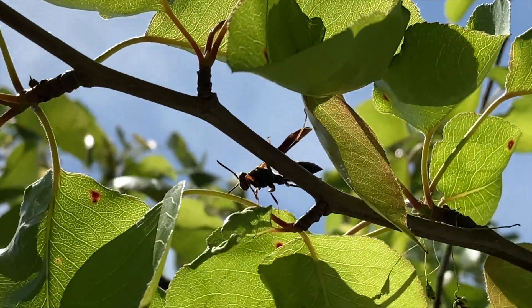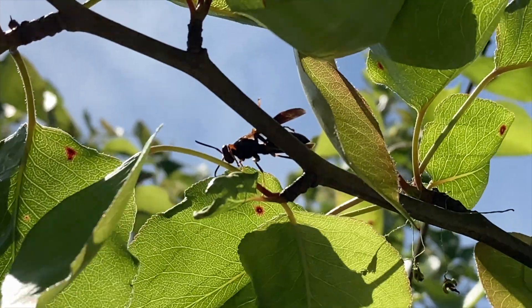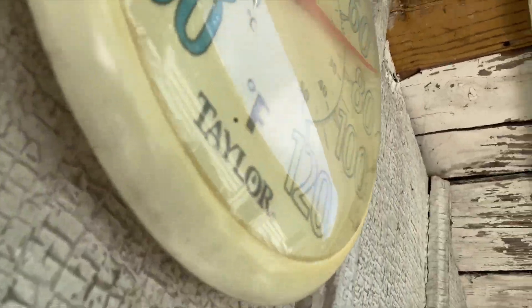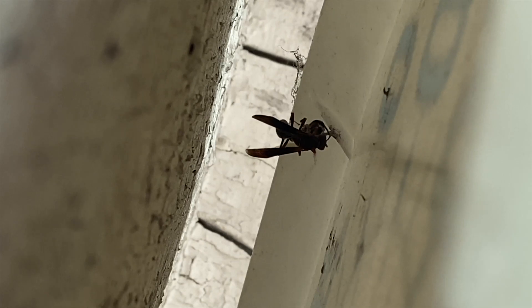Welcome to the Green Wasp Removal YouTube channel. This episode is part one of a new series we're going to show you about a native beneficial Polistes wasp building a nest right behind this outdoor thermometer attached to a barn wall in upstate Indiana.